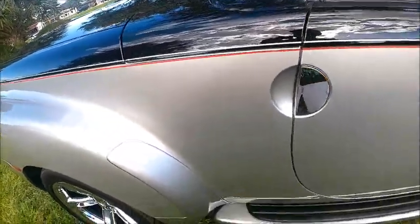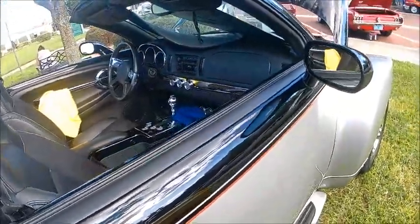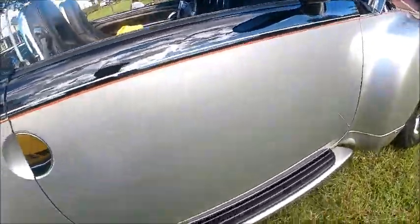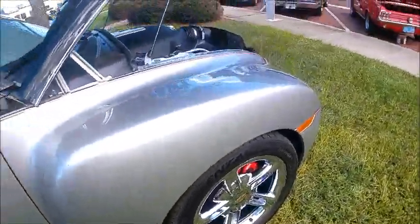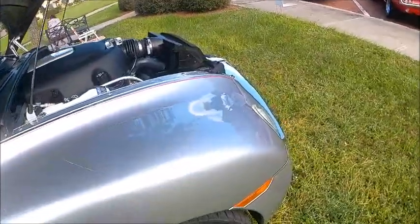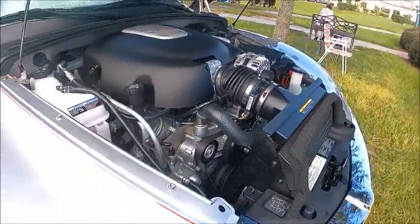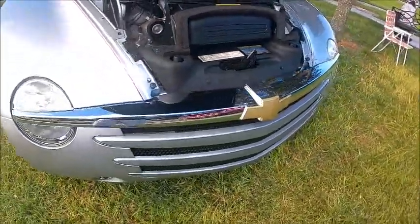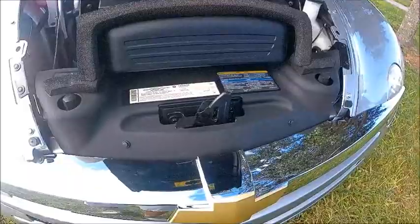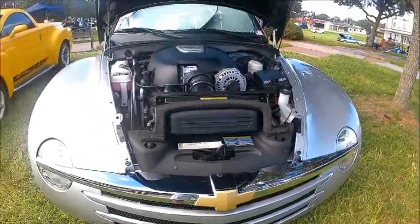You can see the nice two-tone combination that was available. Essentially the later models used the Corvette engine, just like the GTO from Australia did.